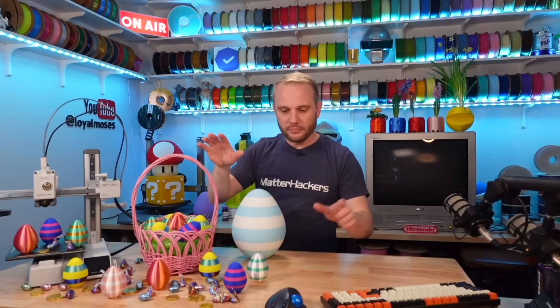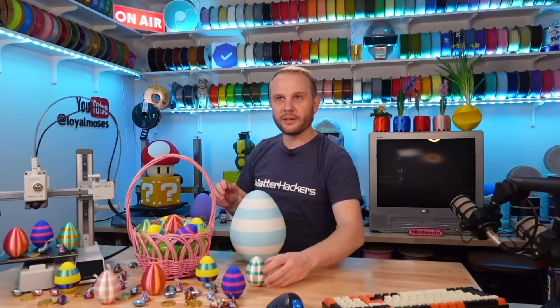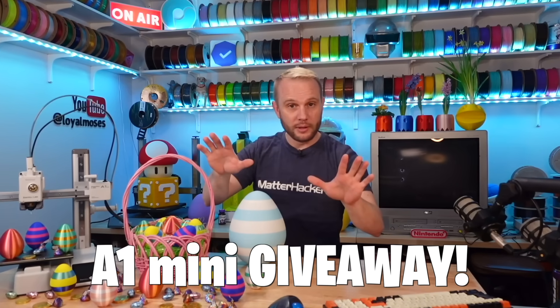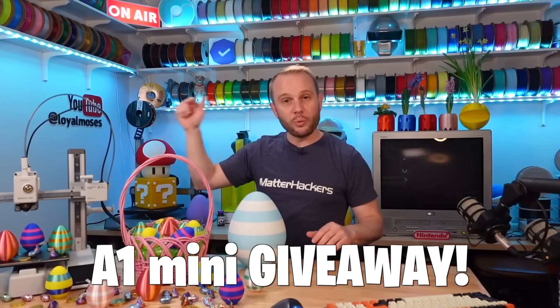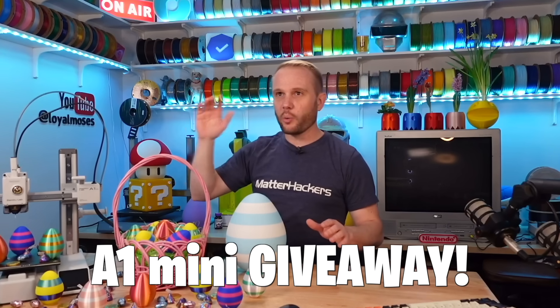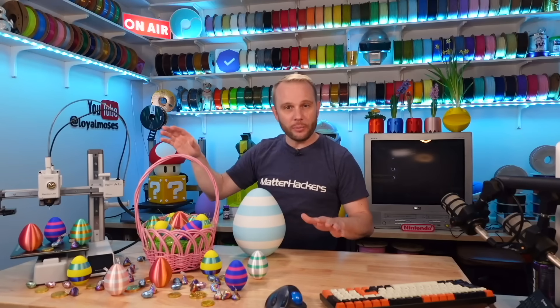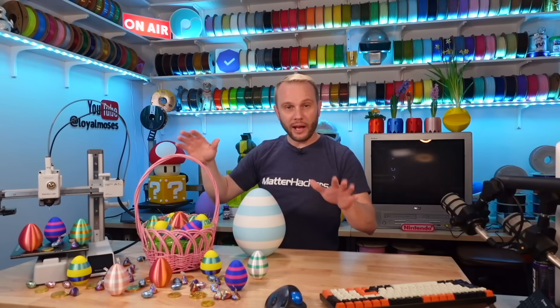Before I share the price with you, it's actually right here in this egg. I'll bust it open here in a moment. Don't go anywhere because I'm actually giving away one of these A1 Minis, so stick with me and I'll share the when and the how you can enter to win one. I'll be giving away a ton of filament, another 3D printer, and a bunch of accessories too.